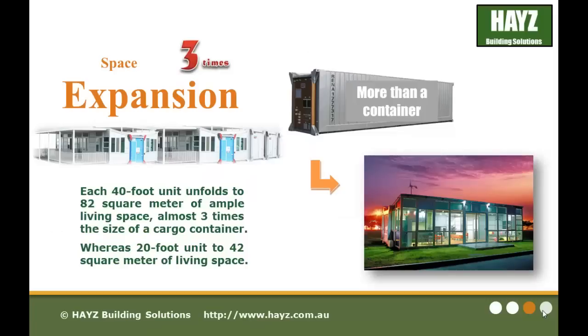A unique feature of these products is the space expansion of up to 3 times. Each 40-foot unit unfolds to 82 square meters of ample living space, almost 3 times the size of a cargo container, whereas the 20-foot unit provides 42 square meters of living space.